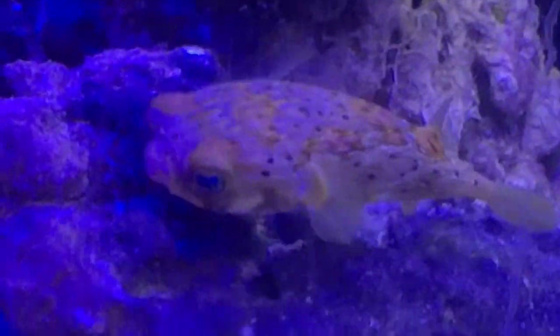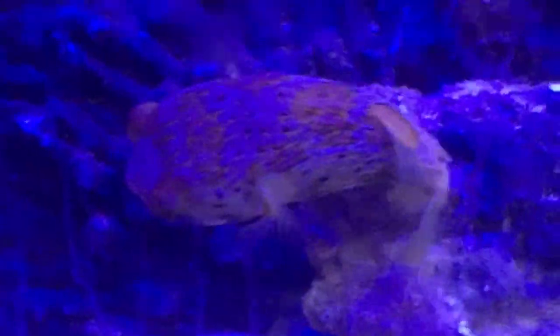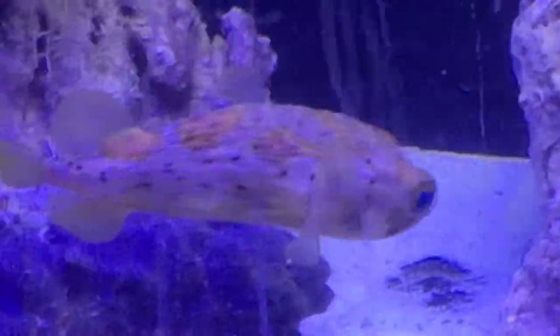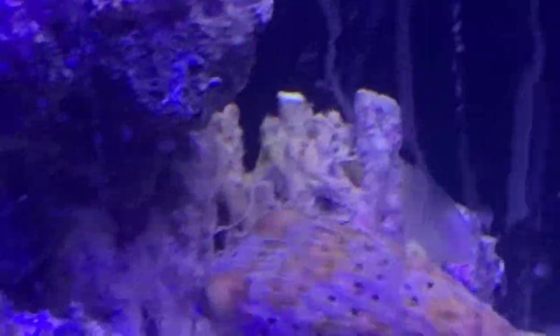This is my new purchase today, a porcupine puffer, about 6 inches. I was down there today at Maidenhead. I've got a Skeletor eel coming in, and it looks like a dwarf moray eel, but apparently they're escape artists.